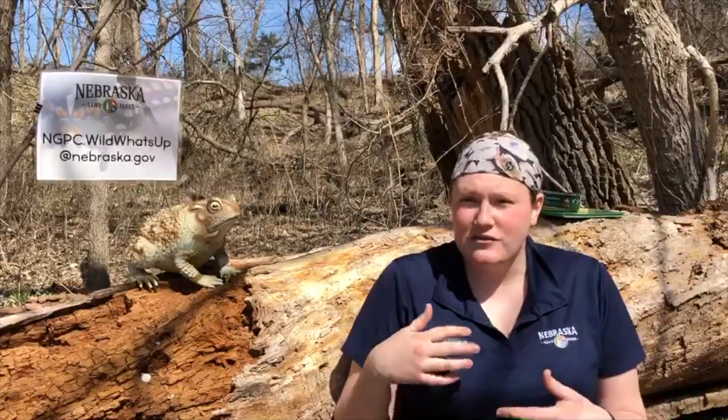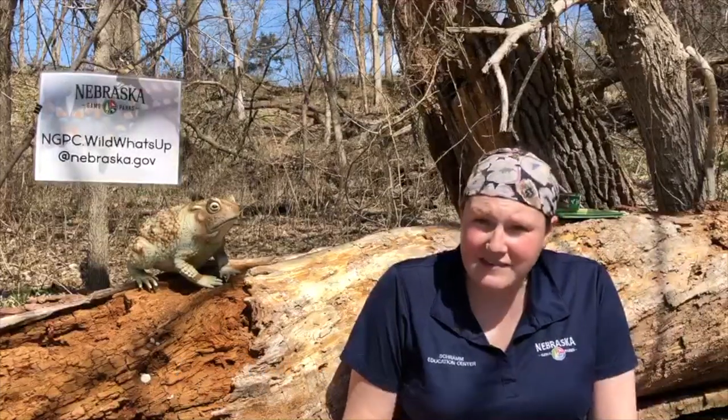Anthony's next question is about poison: do toads produce or have poison? The answer is yes. All toads in Nebraska have some sort of poison used as an anti-predator defense. Toads have a couple of ways they try to avoid being eaten. One way is puffing up like a balloon — getting full of air to seem really big. Another thing they'll do is release fluid from their body; if you've ever been peed on by a toad, it's not necessarily urine but it does come from the toad's bladder. The third and most potent line of defense is the toxin it creates, generally called a bufotoxin.